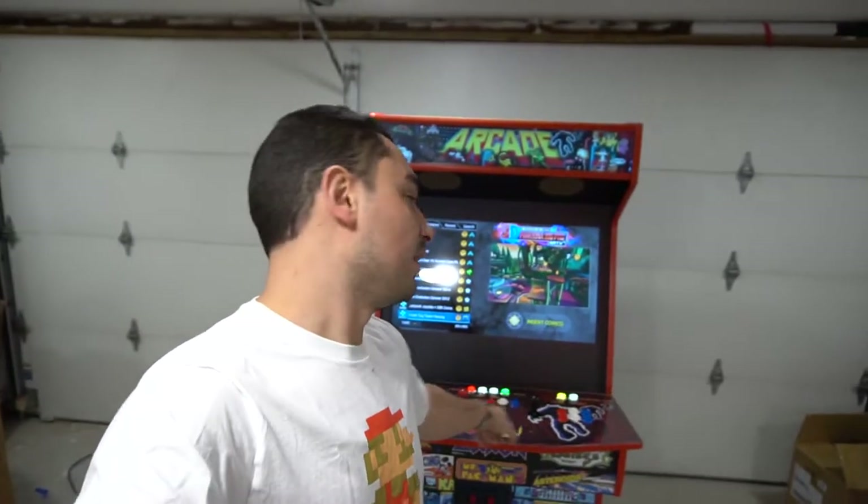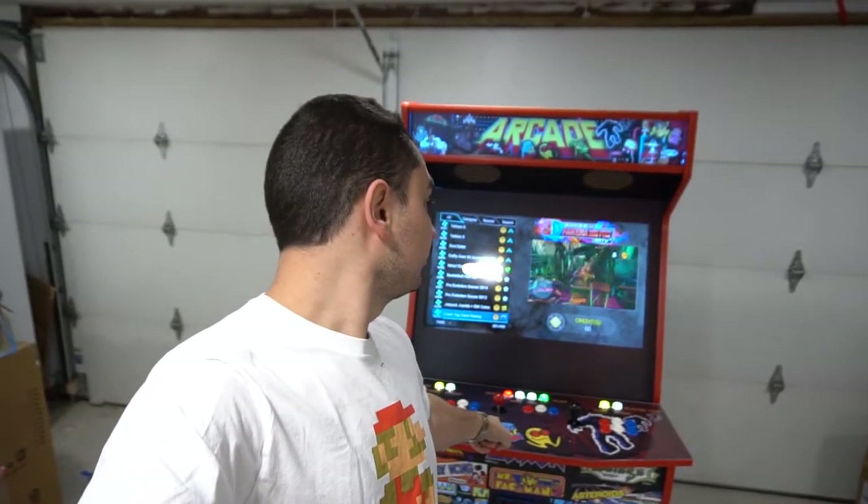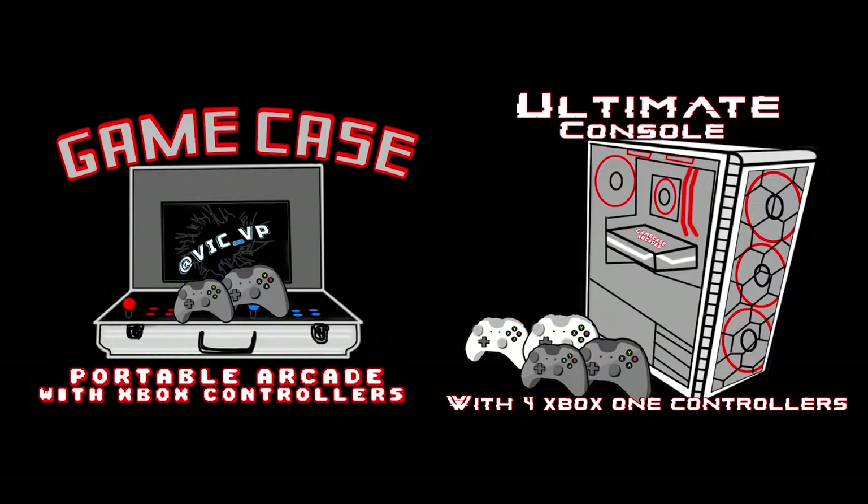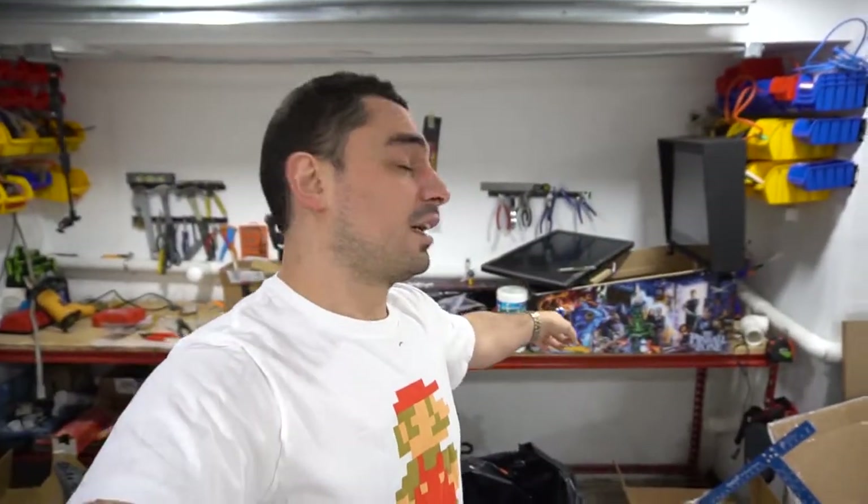What's going on guys, Vic VP back with another Game Case Arcades video. Today we got another 32-inch upright Pandora's box, but it's got a dedicated four-way. It's been a good start to the year so far, I got a couple bills that already went out. On this one today we're gonna be discussing the 32-inch upright Pandora's box with a dedicated four-way.